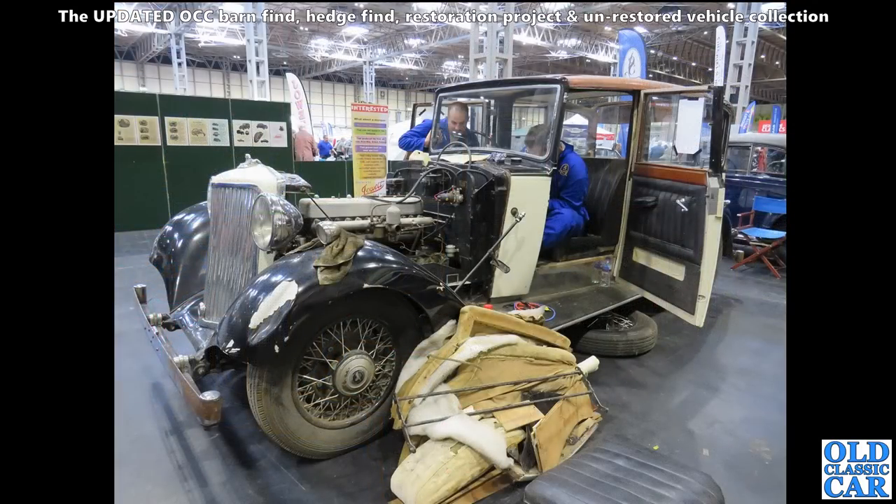Back down to the NEC - the National Exhibition Centre - and there's a work-in-progress Armstrong Siddeley limousine. Plenty of work there for someone. Look at that wonderful engine - all shined up, that would just look fantastic all polished up and looking immaculate. Probably done by now.